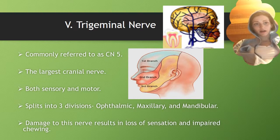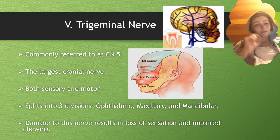Cranial nerve 5 is the trigeminal nerve, commonly referred to as CN5. It's the largest cranial nerve. It's both sensory and motor, and it splits into three divisions: ophthalmic, maxillary, and mandibular. Damage to this nerve results in loss of sensation or impaired chewing.